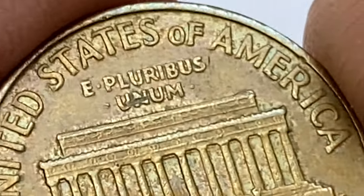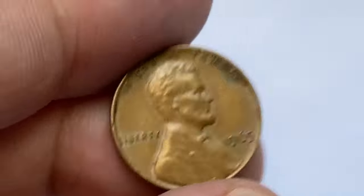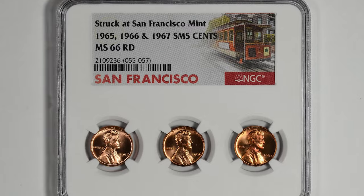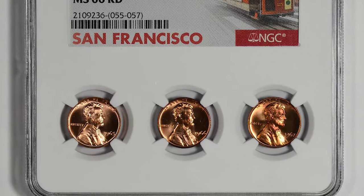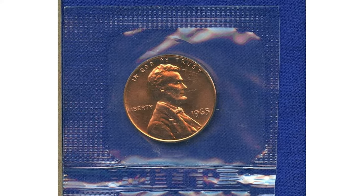According to PCGS, the 1965 plain Lincoln cent in MS66 condition is somewhat scarce, yet thousands of MS66 examples should still be out there. Keep an eye out for high-end MS66 examples, since those are very scarce. Examples in MS67 condition are very difficult to find and truly scarce despite the coin's very large mintage.